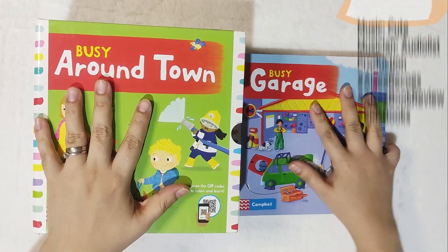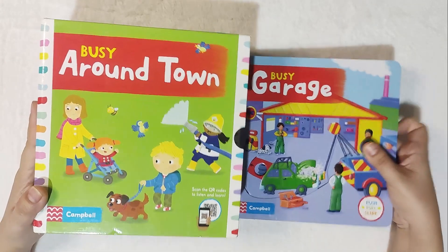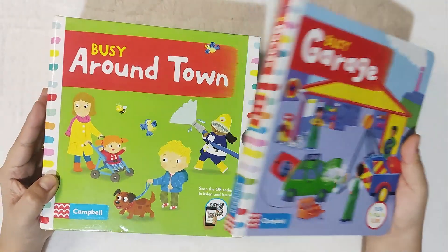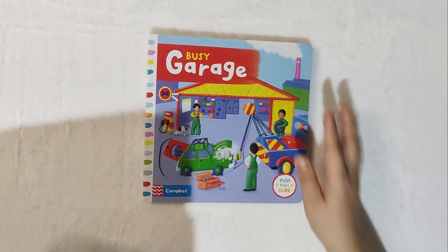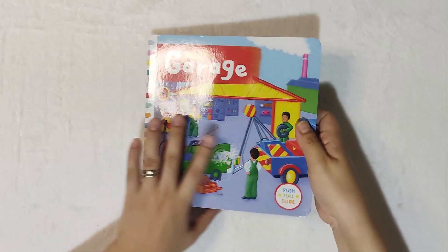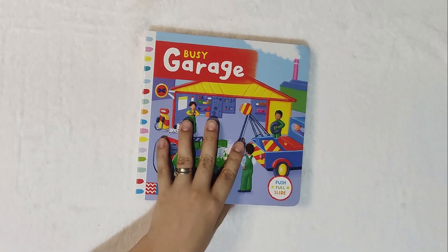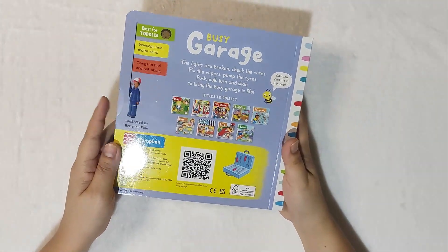Hello, welcome to Little Pages by yours truly, Mom Icy Cruz Almario. This is actually the fourth book under this collection, Busy Around Town. This time we have the Busy Garage. For those who haven't seen the other reviews about this set, just check the back page.